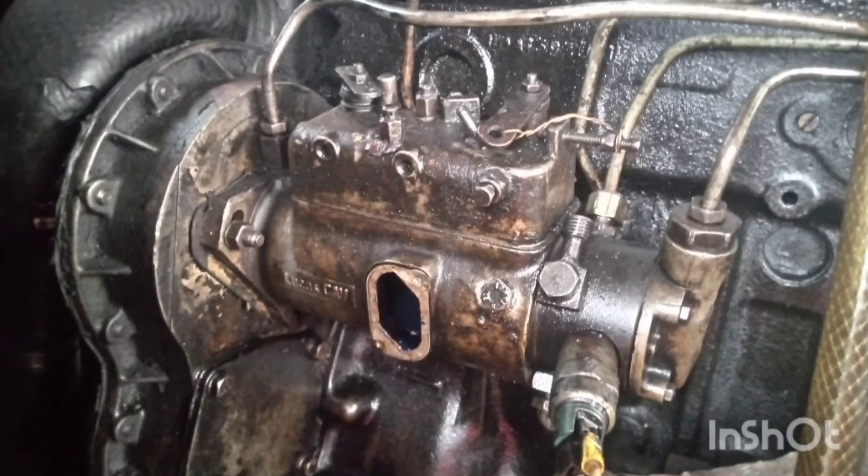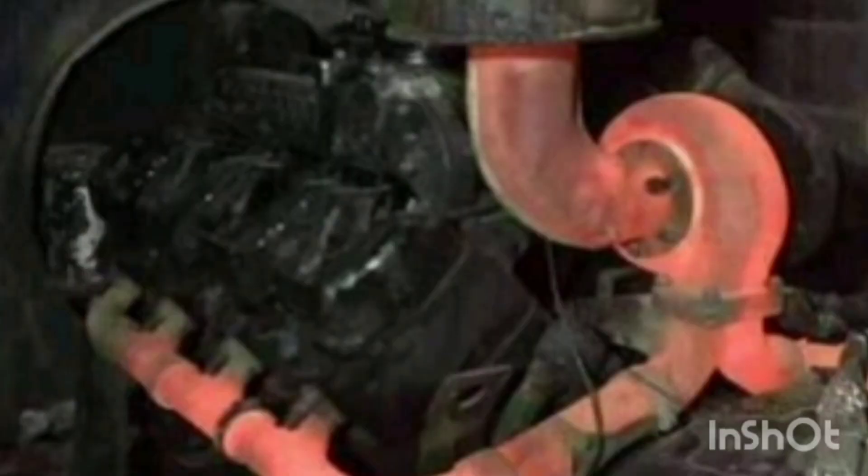Another thing is a faulty governor. If the governor of the engine — the injection pump governor — is faulty, then the injection pump will malfunction, and that will cause the exhaust manifold to become red hot.